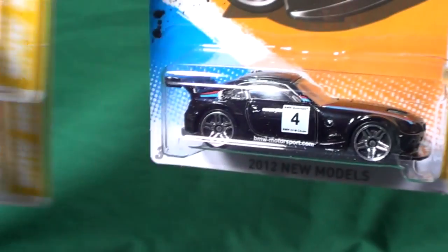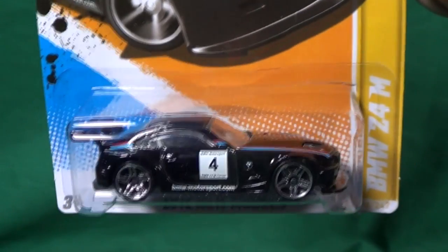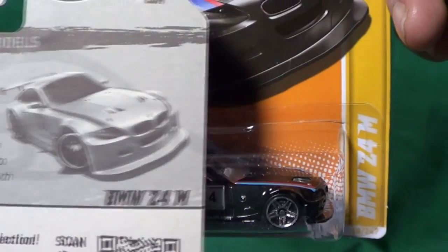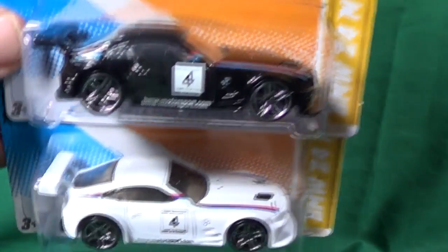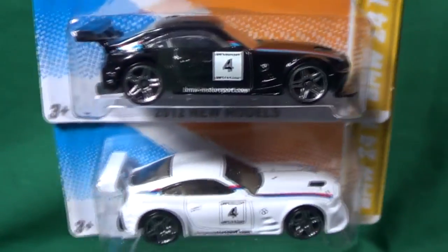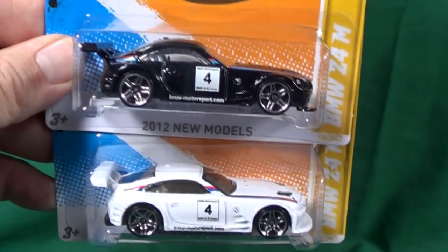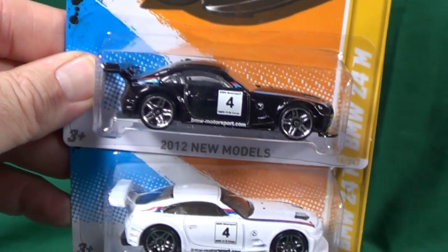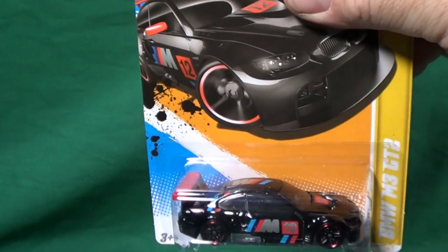Up next, two colors of the BMW Z4 M — the black version and the white version with the same graphics. Then there was another BMW, also in the same two colors. I don't know if BMW has a licensing requirement for black or white, but it's nice to have BMWs back in the lineup — they were gone for a long time.